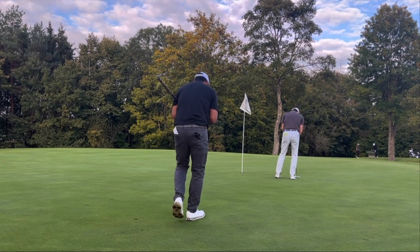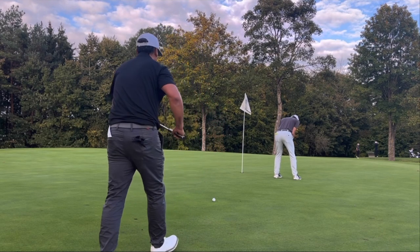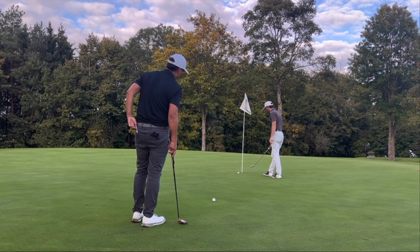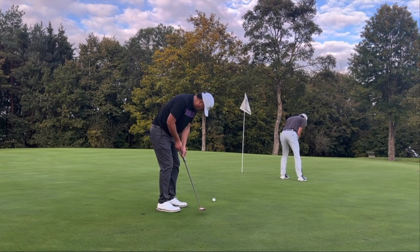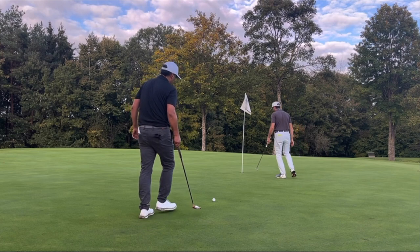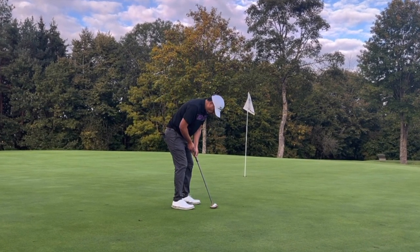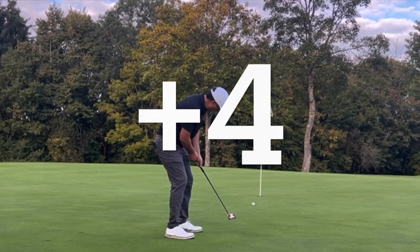I had about 10 feet. One thing I like about this course is that the greens weren't super difficult — you can hole some putts if you read the right line. I was putting really well in my practice round, so I went to my standard routine. It was a little right to left, so I aimed just slightly right of the cup, and fortunately I managed to get it in and save par.